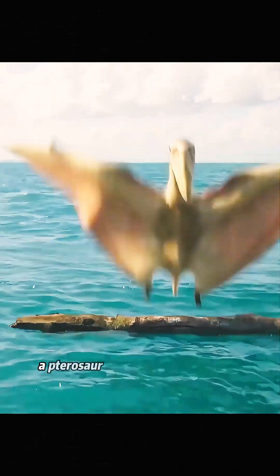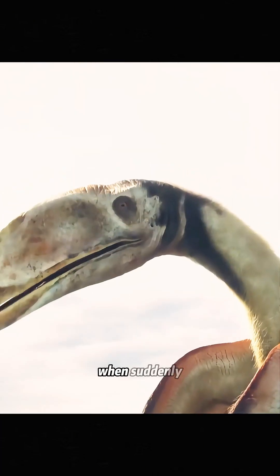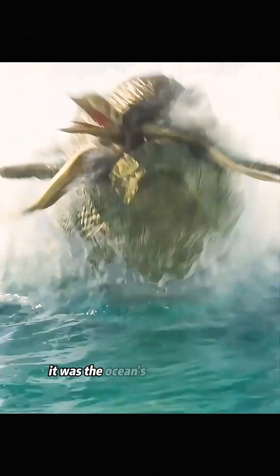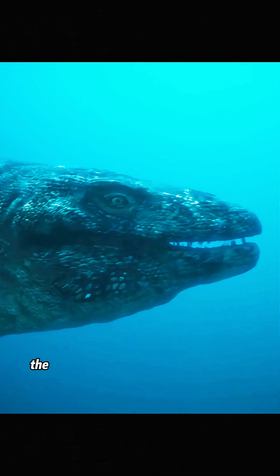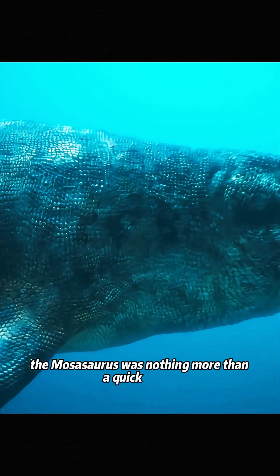Sixty-six million years ago, a pterosaur had just found a place to rest when suddenly, danger appeared. It was the ocean's apex predator, the mosasaurus. To a small pterosaur, the mosasaurus was nothing more than a quick snack.